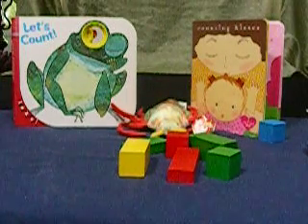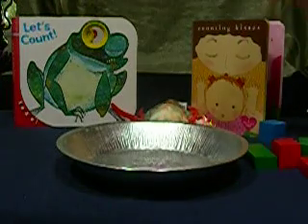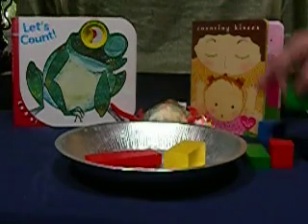It's even more fun when you can drop the blocks while you're counting into something that makes a lot of noise — one, two, three.